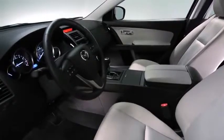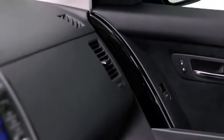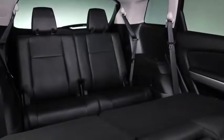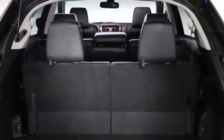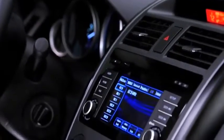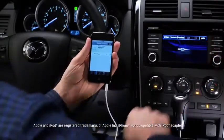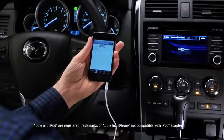Inside, the redesigned CX-9 is just as exciting. Carefully crafted with piano black accents, it offers three rows of seating with generous space for seven passengers, and the second and third row seats fold down for an amazing amount of versatility. Operate the six-speaker audio system from the touchscreen display or use the USB connection to play your own playlist from your smartphone.